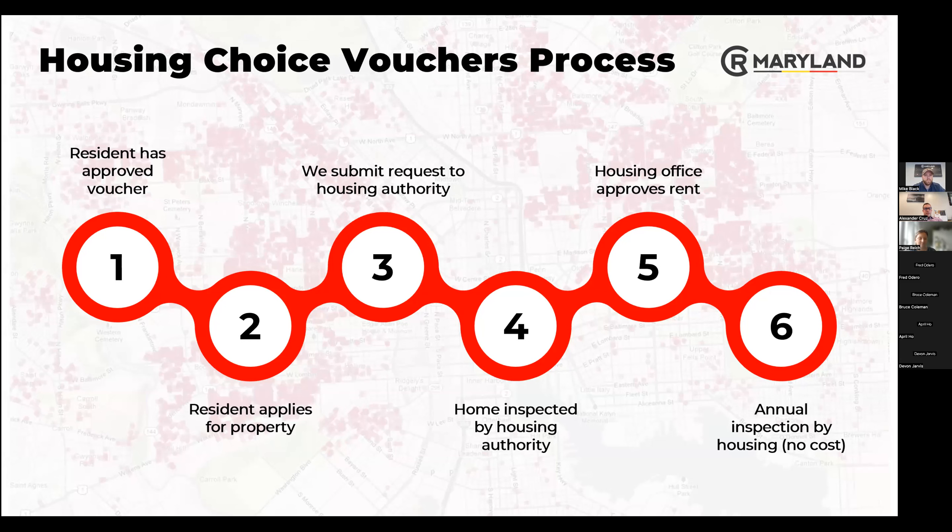How does the process actually work when we have somebody with a voucher? It starts with a showing and then an application. Once the application is approved, we submit what's called an RTA — the request for housing — into the housing office. The housing office will then schedule an inspection of the property to verify it has the right number of bedrooms, bathrooms, required safety features like smoke detectors, and no hazards. After they approve the physical house, they review the rent — they won't let us rent at $2,000 if all the comps in the neighborhood are $1,500. It has to make sense with the marketplace and what the resident can afford. Finally, once they move in, the housing office conducts an annual inspection at no charge to the owner.